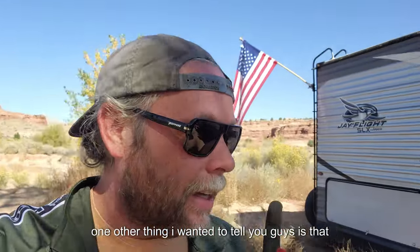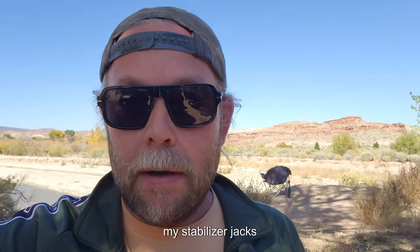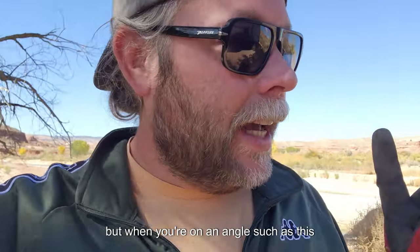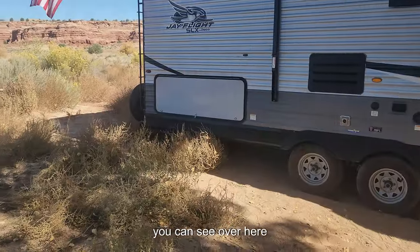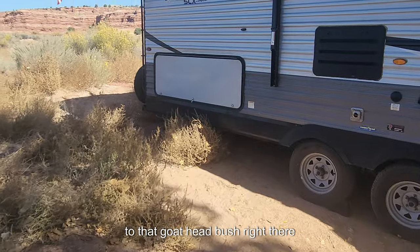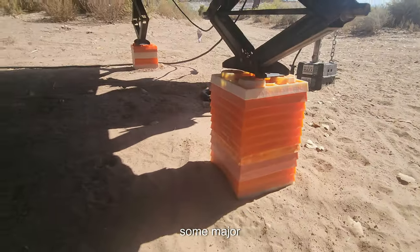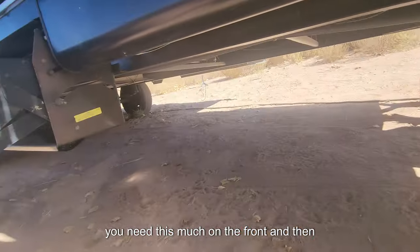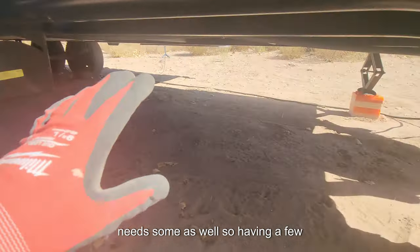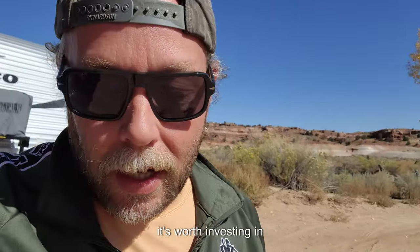One other thing I wanted to mention: it does pay to have extra stacker blocks. Some people use these as levelers, but I use them as support underneath my stabilizer jacks. When you're on an angle like this, it really helps to have extra blocks. Over on this side we are way far off the ground and I needed some major support on the front end. Sometimes the back end still needs some as well, so having extra blocks really comes in handy — something worth investing in if you have the space.